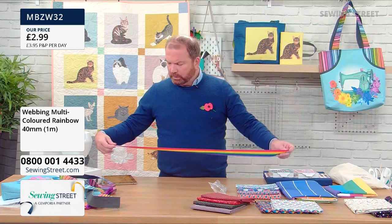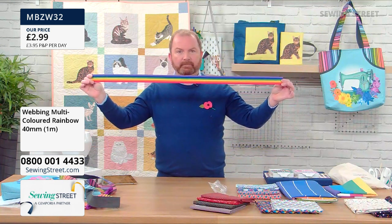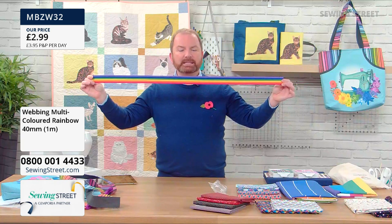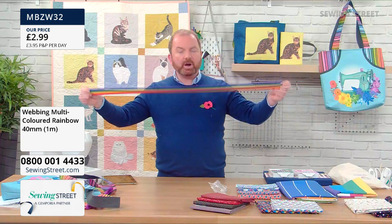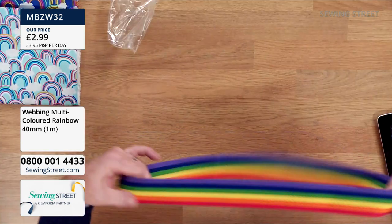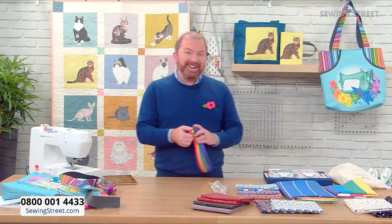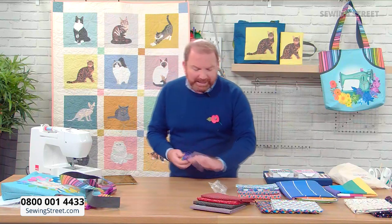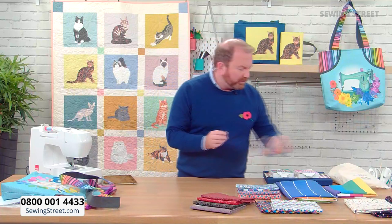That's what you're getting — £2.99. Most of that's gone but it is absolutely lovely. Really lovely. Now we've got some more thread collections. We started the hour with Patrick Lose's Essentials, but we've also got a couple of thread selections from Tula Pink.